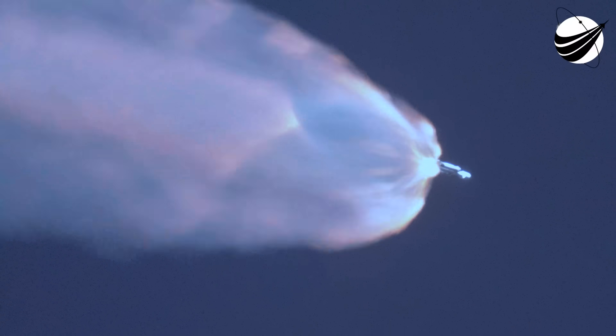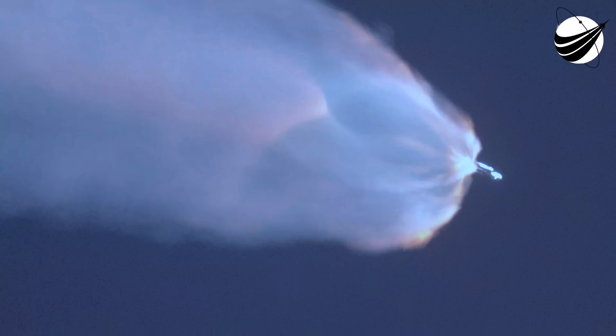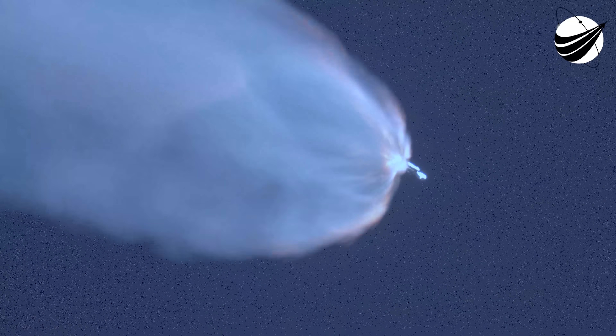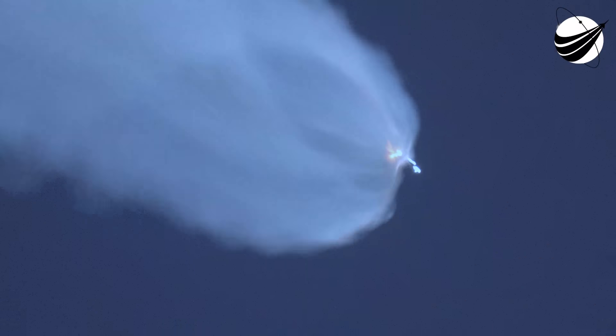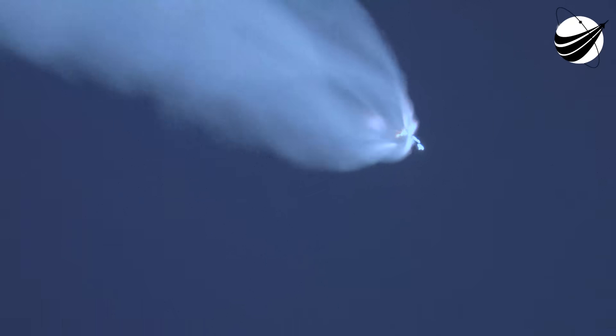On your right-hand screen you can see the views from each of those side boosters. Really incredible views here. We will have BECO, side booster boostback burn, followed by main engine cutoff of the center core here in just a few seconds.